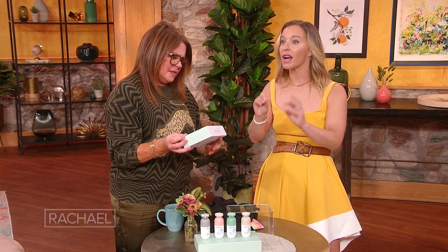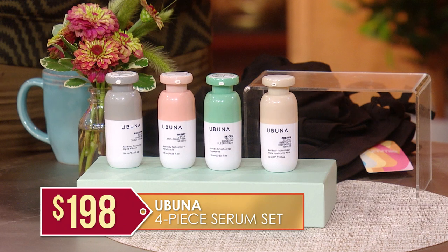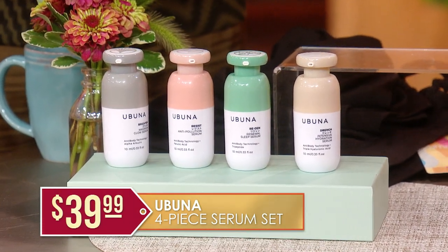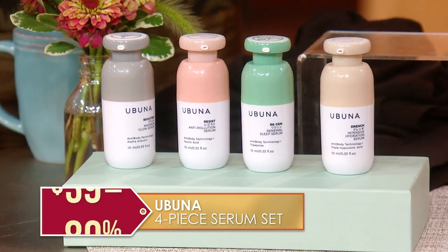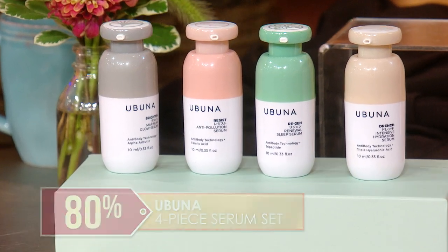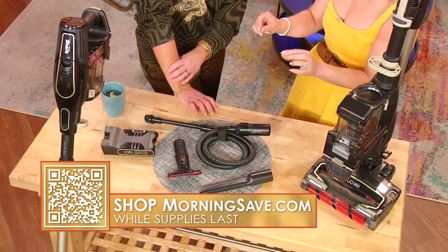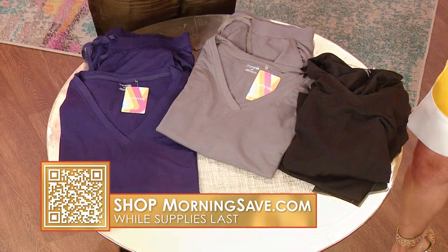We've seen this set for as much as $198, but we've got it for just $39.99. That is 80% off. These are all available while supplies last at MorningSave.com — get on it quickly because things will sell out.